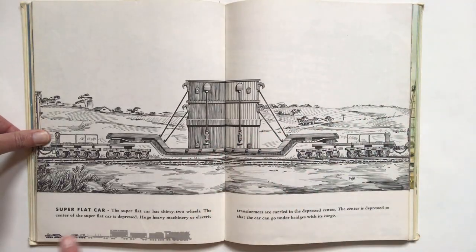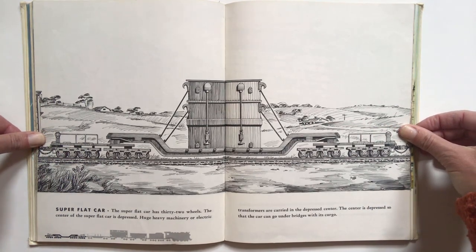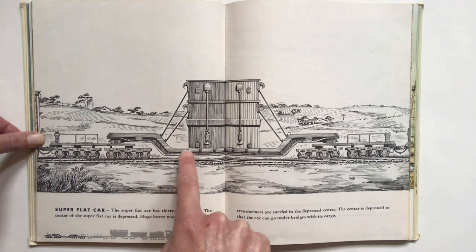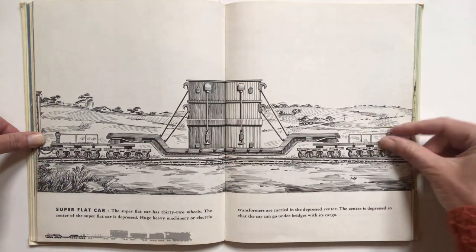Number five, the super flat car. The super flat car has 32 wheels. The center of the super flat car is depressed. Huge heavy machinery or electric transformers are carried on the depressed center. This is the depressed center — you see how it dips down like this and then up again? The center is depressed so that the car can go under bridges with its cargo.